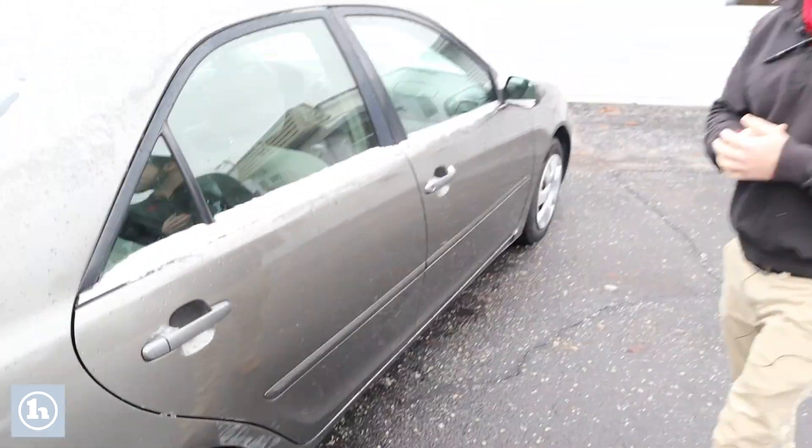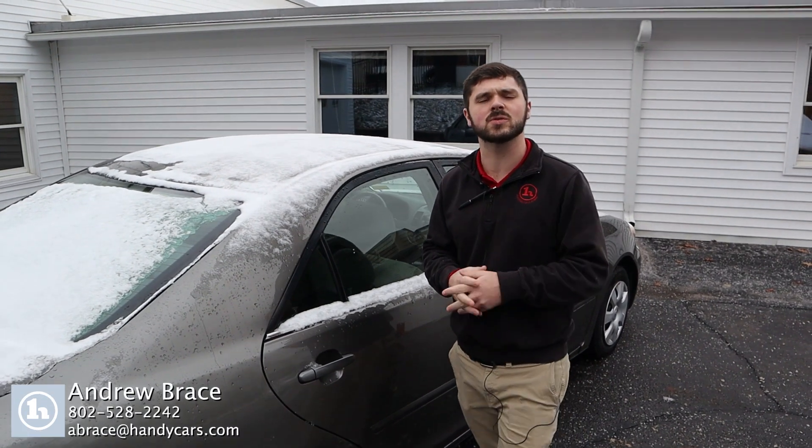Just wanted to give you a quick tour of the car. Give me a call at 802-528-2242 — let me know the soonest available time you have to come see this in person and make sure it's going to work for what you're looking for. Thank you.